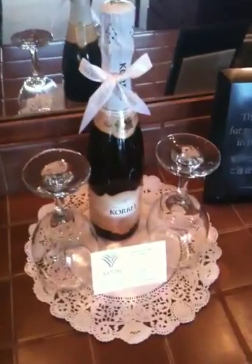Here's the living room, with complimentary champagne and a TV.